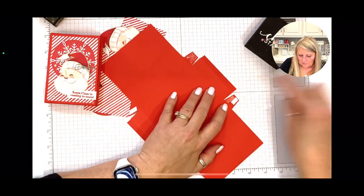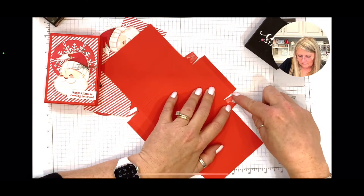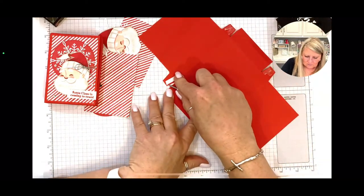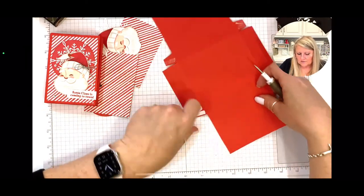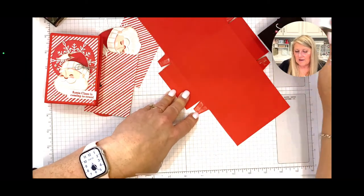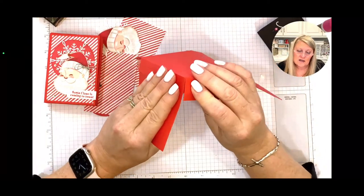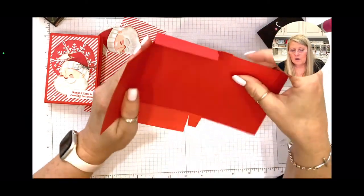All of a sudden it has become winter — it was 84 degrees on Saturday. Now it's really cold, but at least the sun came out today. I can handle the cold as long as the sun is out, but when the sun is gone I am not a happy camper.